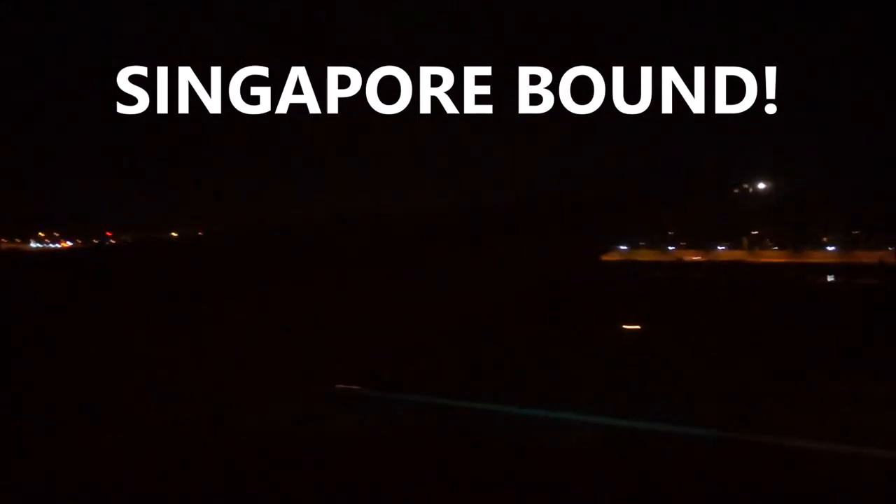Good morning, ladies and gentlemen. United Airlines City Star Line responders like to welcome you to Singapore Changi International Airport. The time right now is 20 minutes past midnight.